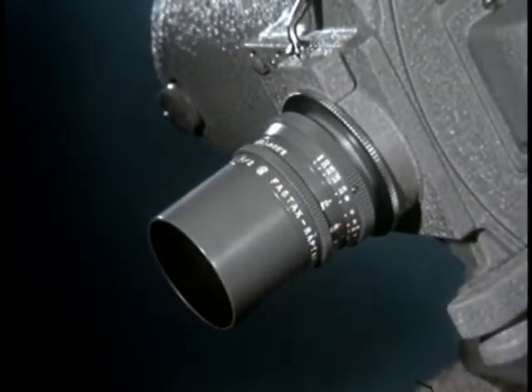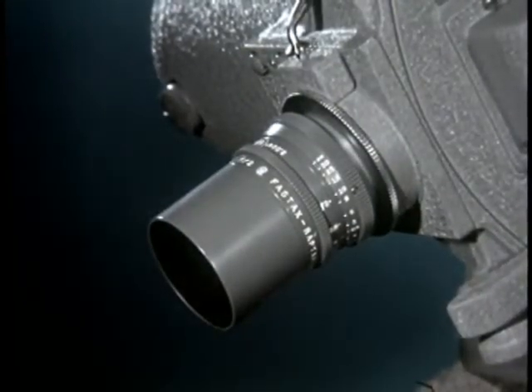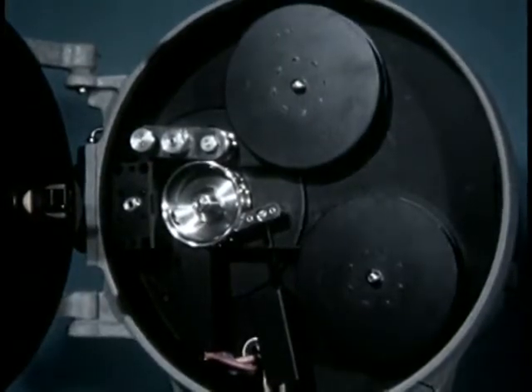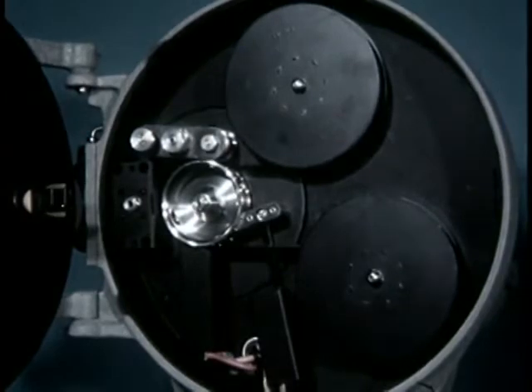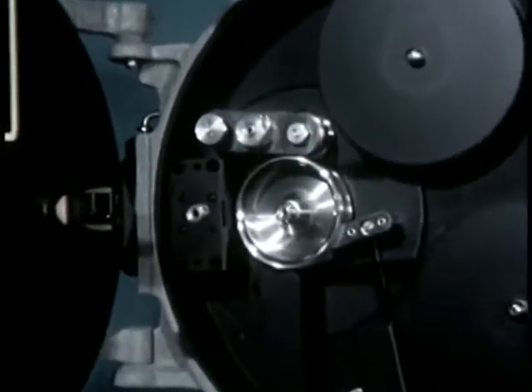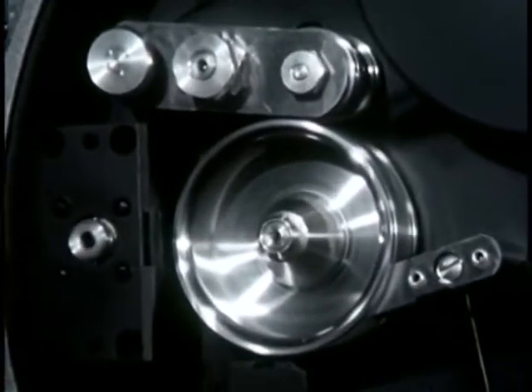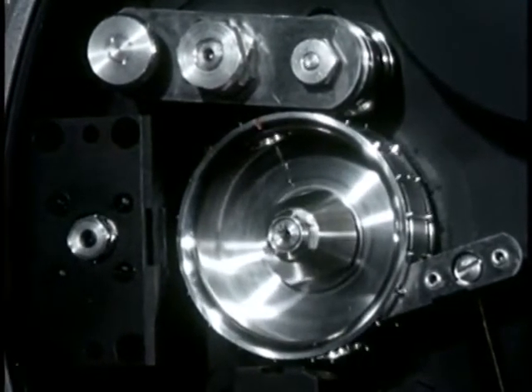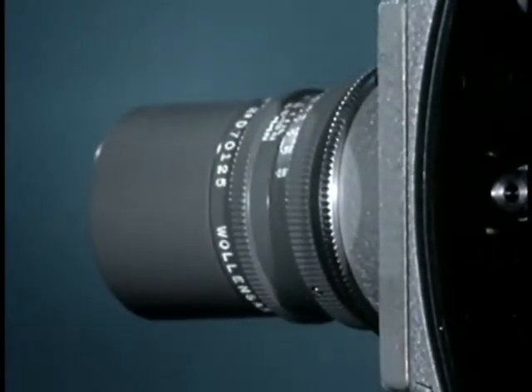You've just seen pictures taken at a rate several hundred times faster than normal projection speed. You've seen fast action that was once lost in a blur of motion. Such pictures are possible because the camera transports the film in a smooth continuous motion instead of stopping it for each frame. The taking lens places an image on the film just about the same as any camera.